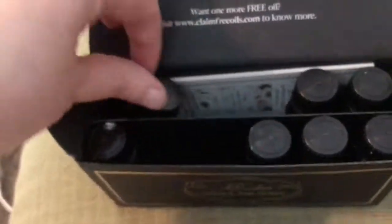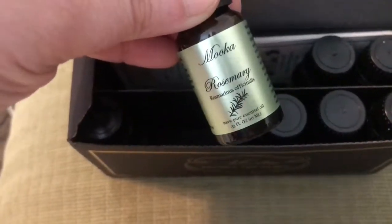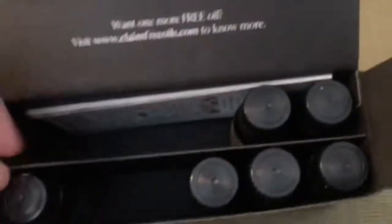Peppermint — great for getting rid of insects, and you know, put a little bit on your temples to get rid of headaches. Rosemary — oh, I have to look at what to use that for. Y'all got ideas, tell me!